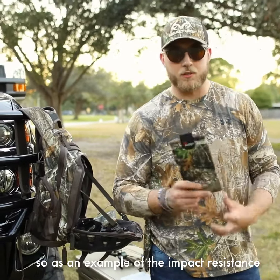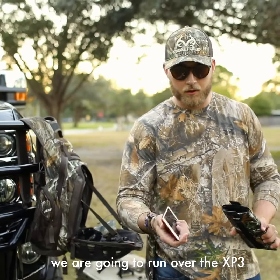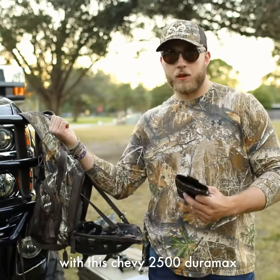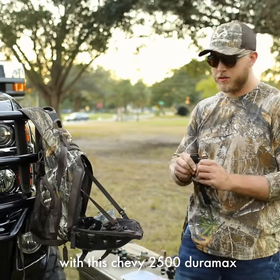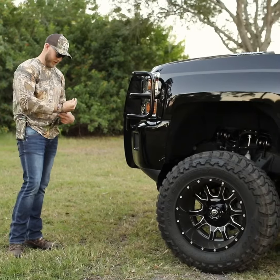As an example of the impact resistance of these PHOOZYs with an iPhone in it, we're gonna run over the XP3 with this phone in it with this Chevy 2500 Duramax. I can't believe we're about to run over an iPhone with the new diesel. Alright, time to get it done.